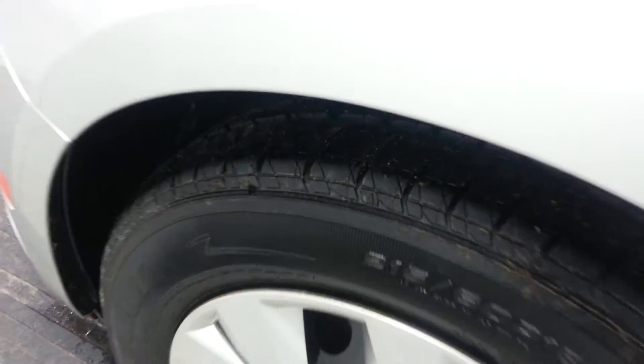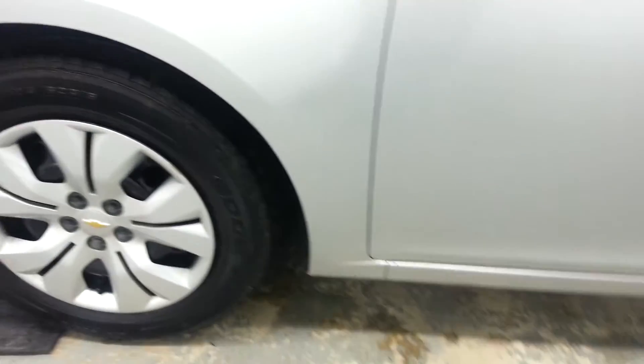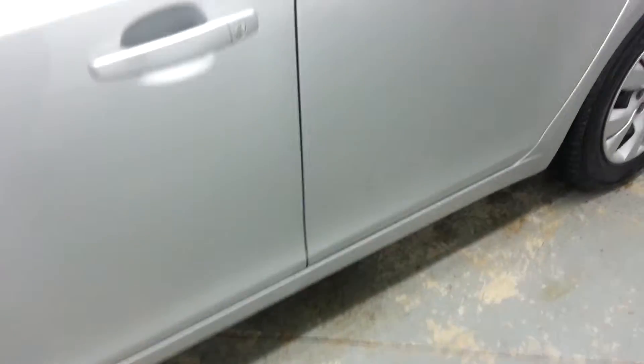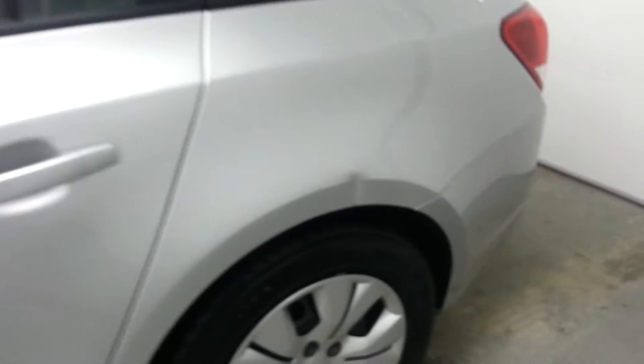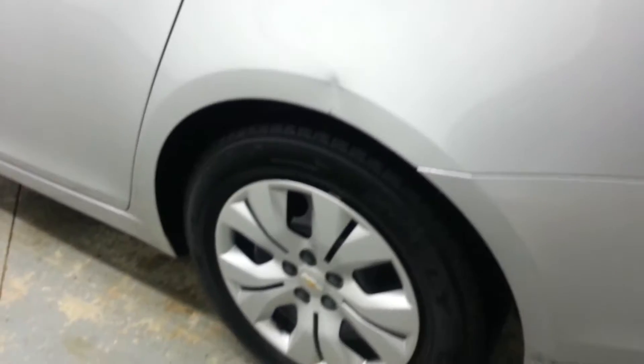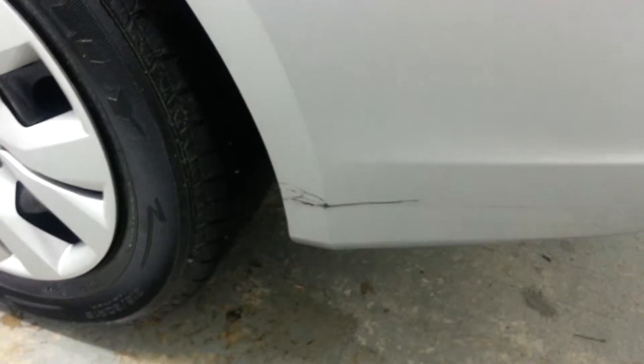Windshield looks good. I don't see any chips or cracks in it. It's got a new set of tires on it. There's one little tiny dent right there — if you get the light just right you can kind of pick it out. And there's one right here over this rear driver's wheel. A little scratch right here behind the tire.